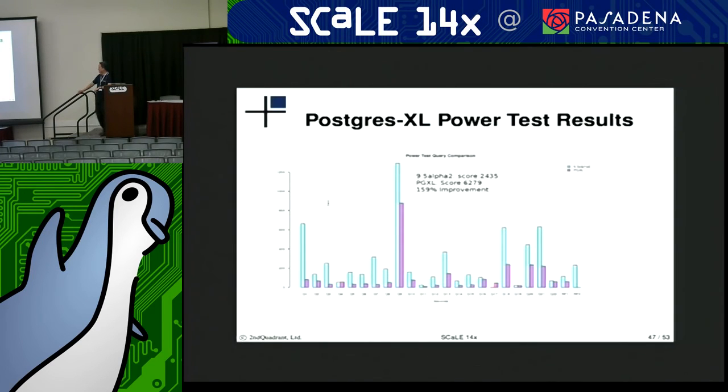This slide illustrates how much the response times improved on each of the individual queries of the power test between 9.5 and scaling out in XL. Almost across the board, there's pretty significant improvement in response time. Looking at the score values: scoring about 2,400 with 9.5, and then scoring almost 6,300 with Postgres XL — almost a 160% improvement in processing power.